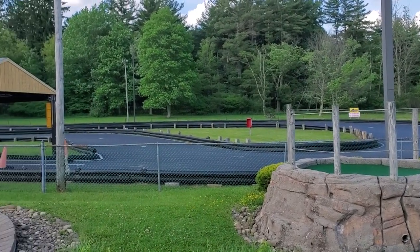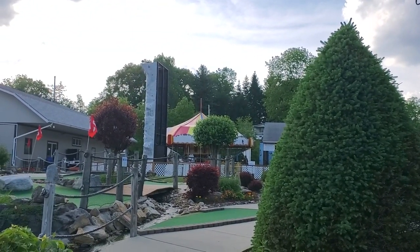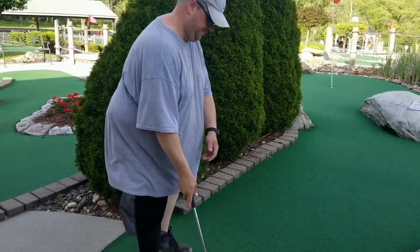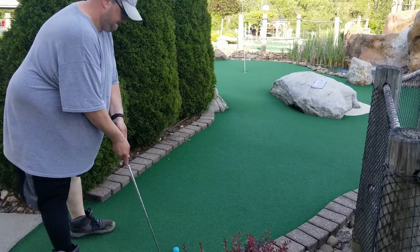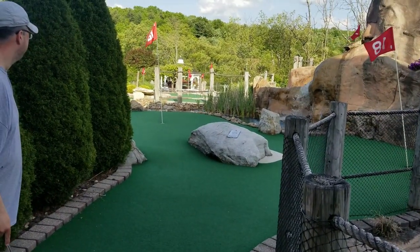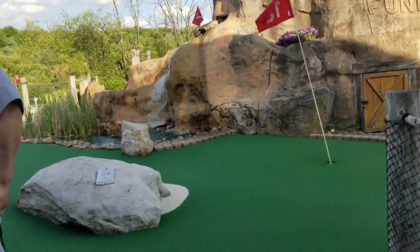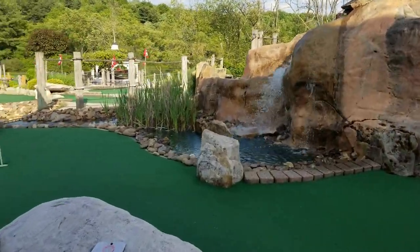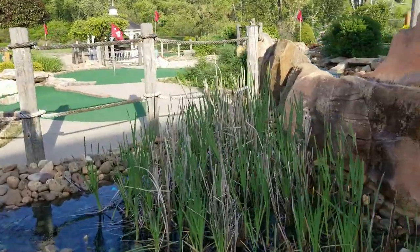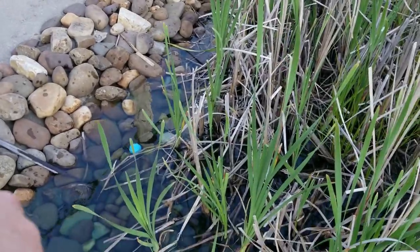They also have a racetrack that you can do, a carousel, and a rock wall. This place is cool. We have Jerry Jeremiah Eisenbaum ready to make the 18th hole. We'll see where it went — into the reeds.